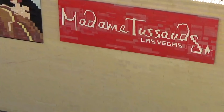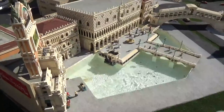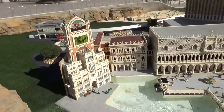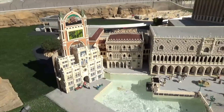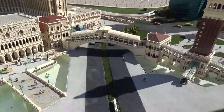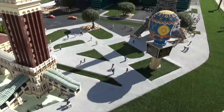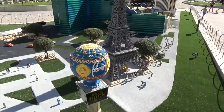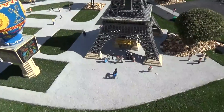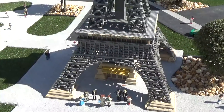Here is the Madame Tussauds of Vegas — that's some synergy right there as well. This is the Venetian — neat stuff going on there. And Paris — you've got the balloon and the Eiffel Tower.